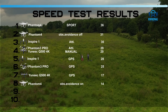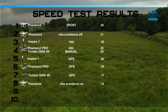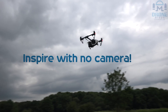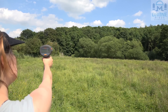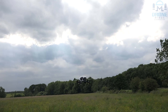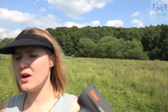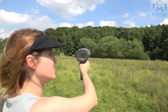Yep, 30 miles per hour in GPS mode. That's the same as with the camera on in Atti mode. Inspire 1 Pro, no camera in Atti mode.